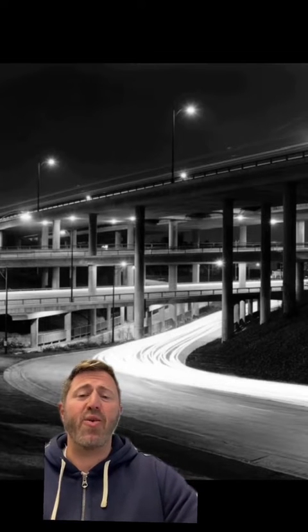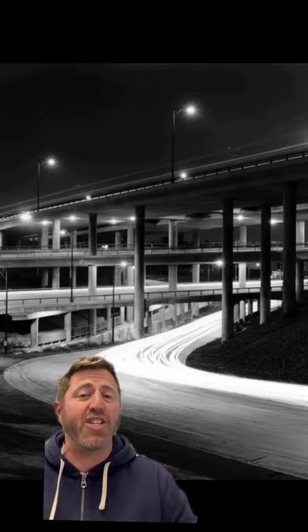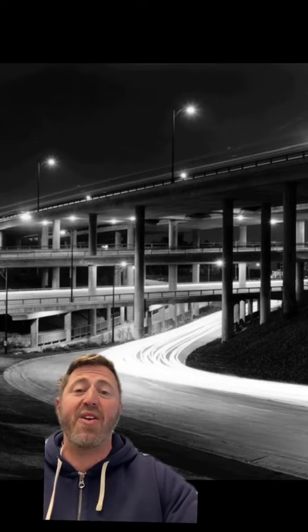Pretty soon the freeway picked up the nickname The Stack, and it's pretty easy to see why — it's a stack of freeways. But remember, this was unique at the time in the entire world and a true advancement in engineering and infrastructure.